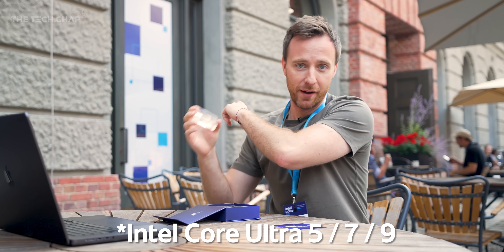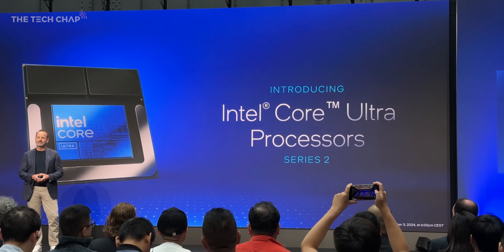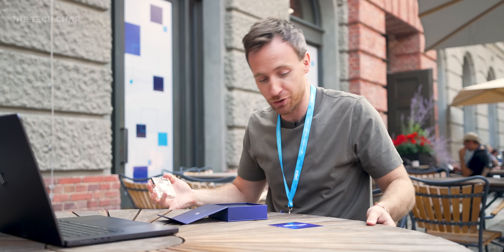I've actually just come out of a presentation from Intel. I'm here in Berlin at IFA — Intel flew me out here. Nothing sponsored, but they brought me out here and this was a technical briefing, so I'm not going to bore you to death with all the slides. I'm going to give you the highlights and tell you why you might want to consider buying a new laptop with one of these new chips.